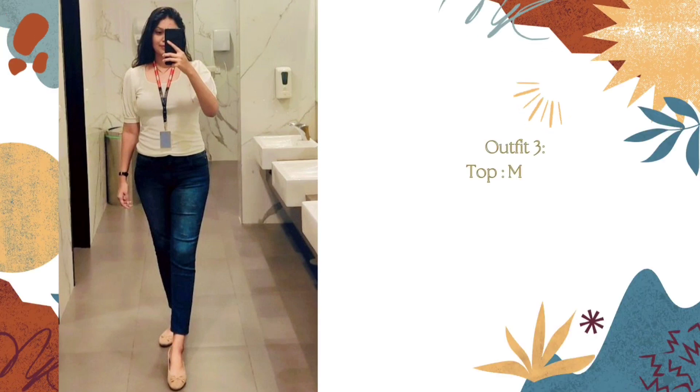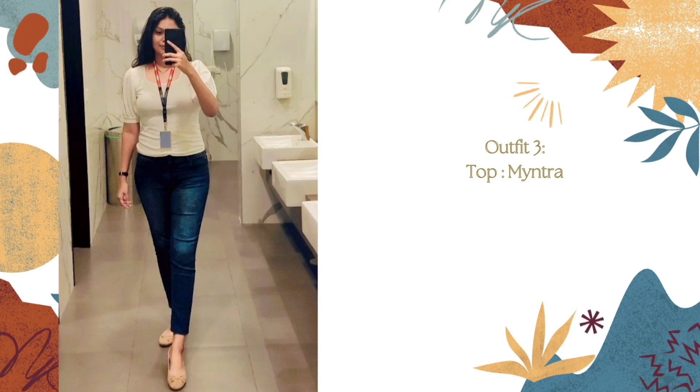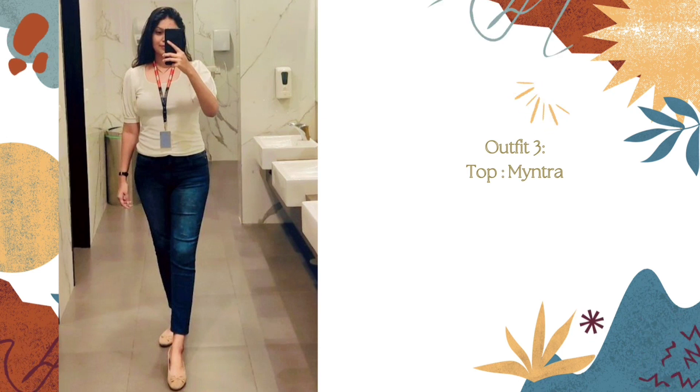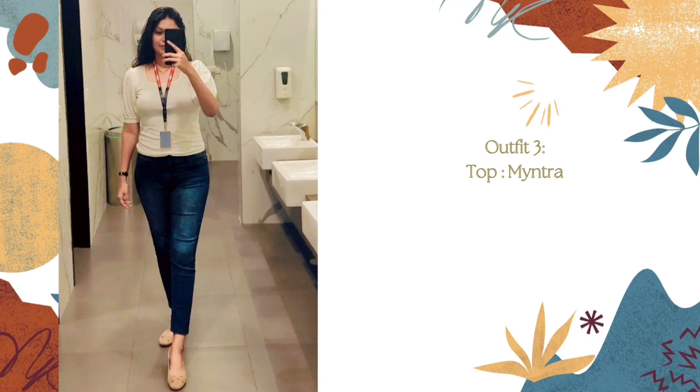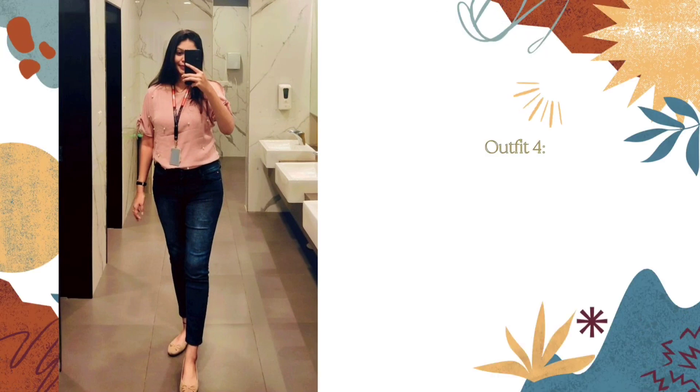I am wearing the same top from the first outfit — from the brand Dream Beauty Fashion — but this time pairing it with dark blue jeans, which gives a completely different look compared to the olive green trouser. You can repeat your top with a different trouser, skirt, or jeans. You should definitely try permutation and combination with whatever tops and trousers you have.